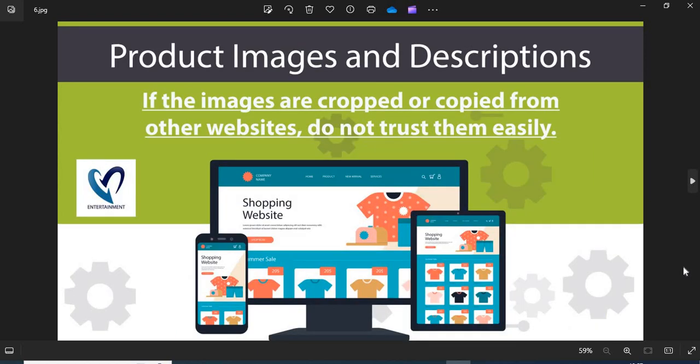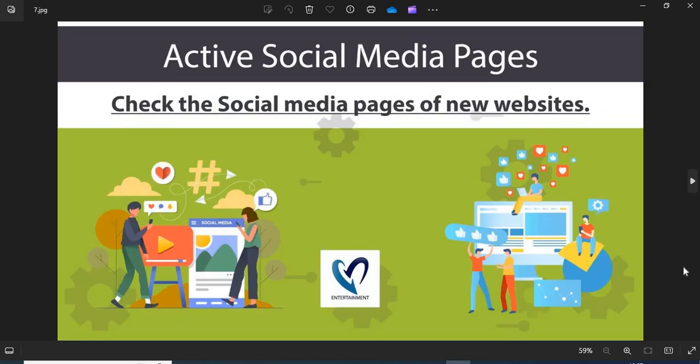Six: product images and descriptions — before shopping, you need to check the product images and descriptions properly. If the images are cropped or copied from other websites, do not trust them easily. Seven: active social media pages — an active social media presence shows the authenticity of the online store. You can check their pages on social media. If you find this video helpful, please like, share, and subscribe to the channel.